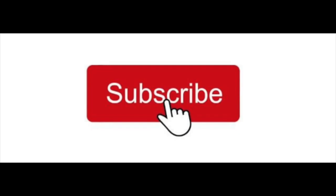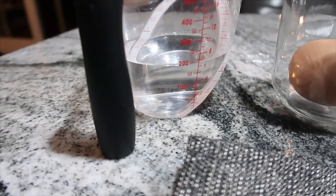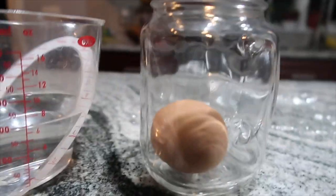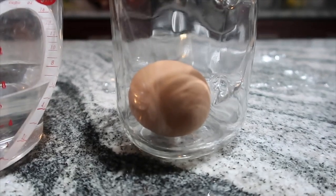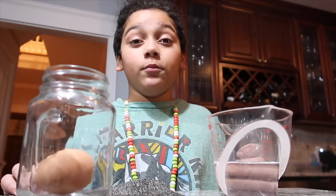Hey everyone, so today I'm doing an experiment using vinegar and one egg. I have my vinegar here, about 200 milliliters, and one egg. In this experiment, I am going to pour the vinegar into the container holding the egg, and I'm going to leave it sitting there for 24 hours and see what happens. So let's get to it.